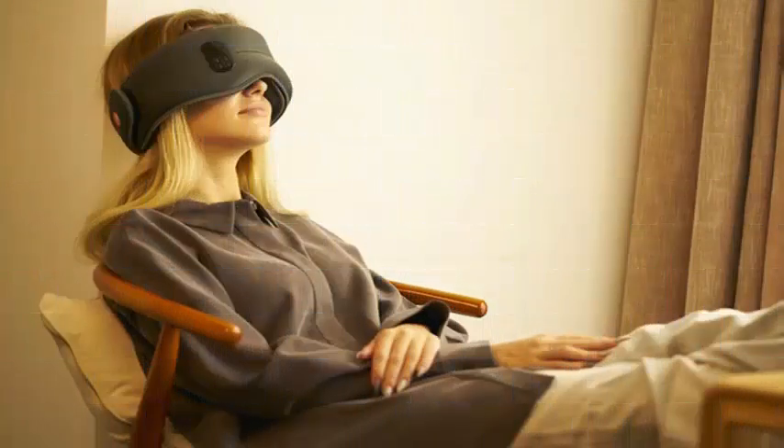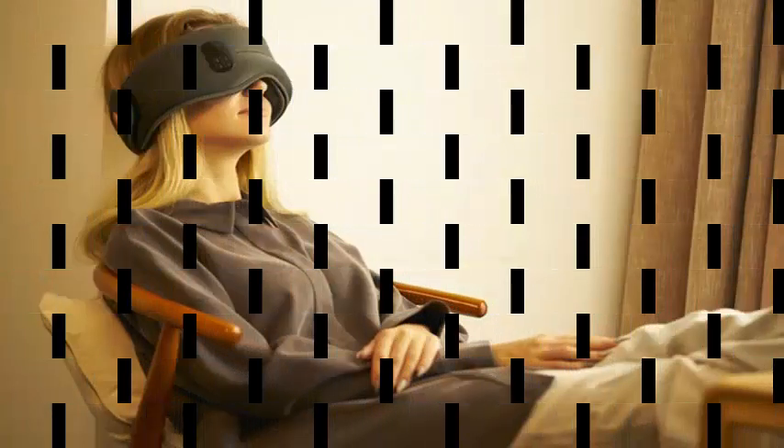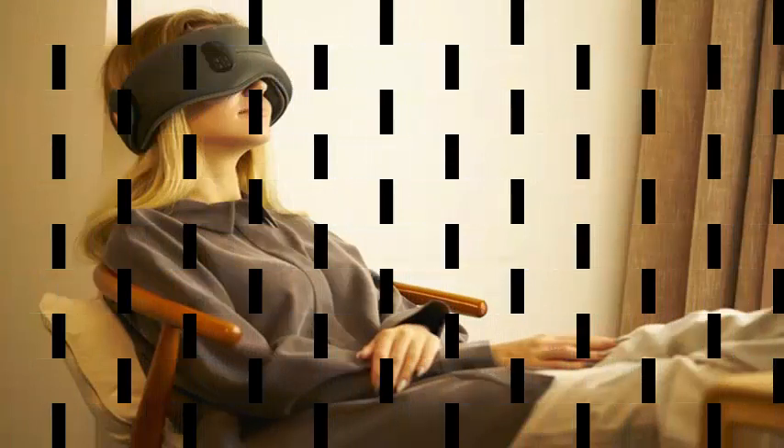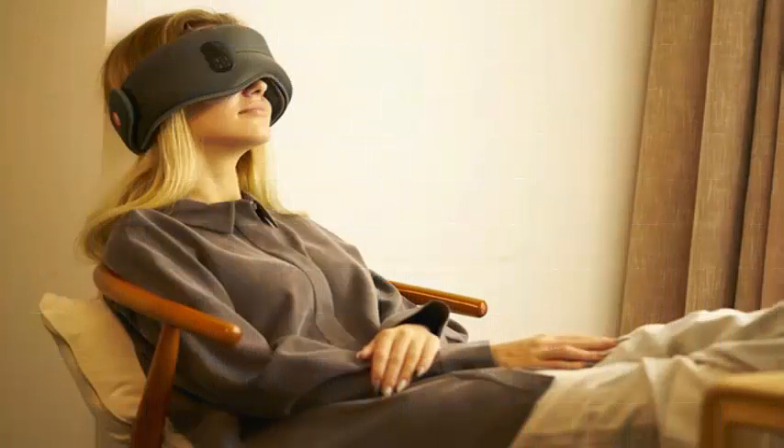Startup Dreamlight introduced a new sleep mask at CES that makes a number of promises, including the ability to mitigate the effects of jet lag, recommends adjustments to your sleep habits according to your 23andMe profile, and projects an infrared light to supposedly help with under-eye circles.